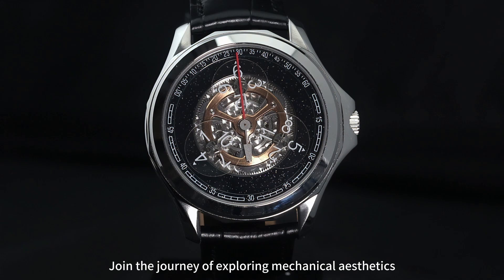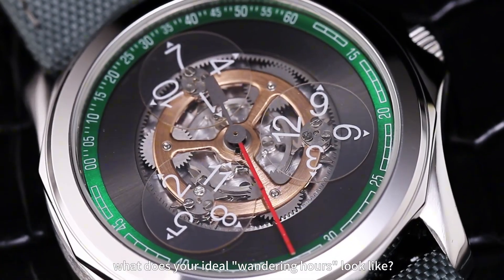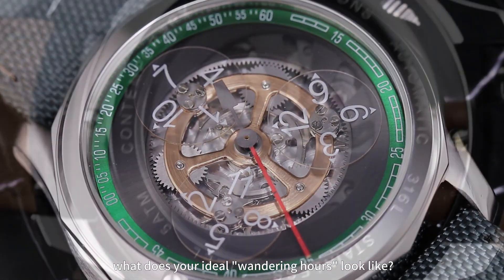Join the journey of exploring mechanical aesthetics. What does your ideal wandering hours look like?